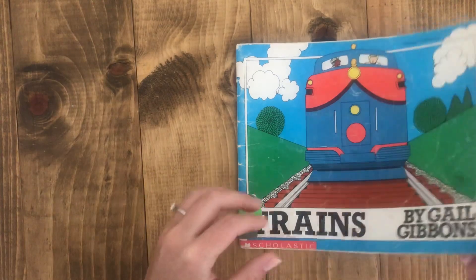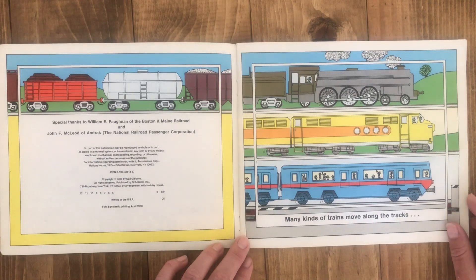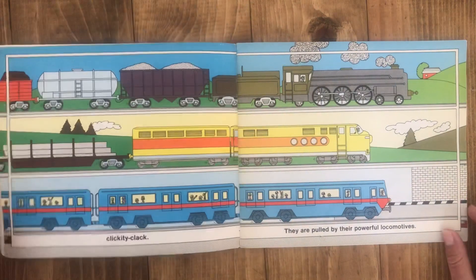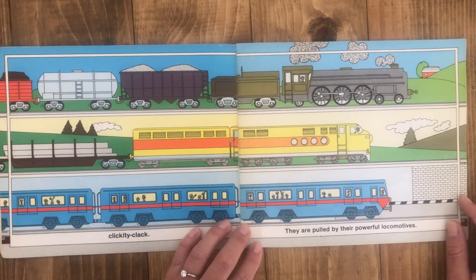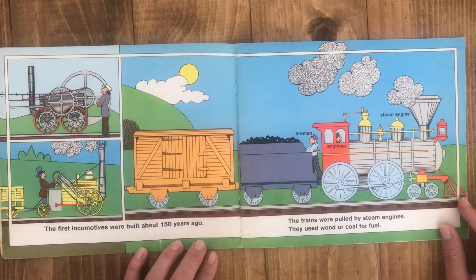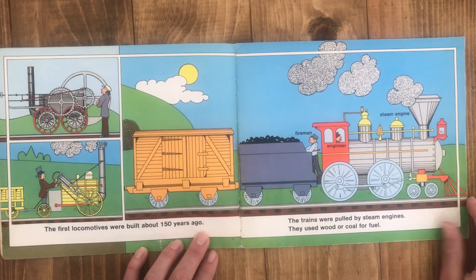Trains. Many kinds of trains move along the tracks. Clickety-clack. They are pulled by their powerful locomotives. The first locomotives were built about 150 years ago. The trains were pulled by steam engines. They used wood or coal for fuel.